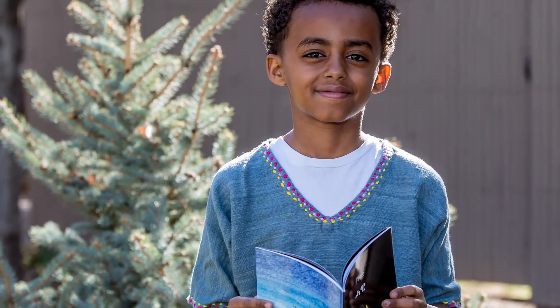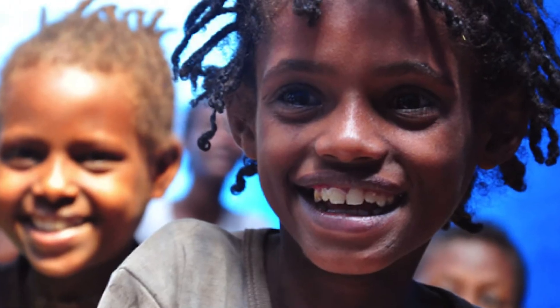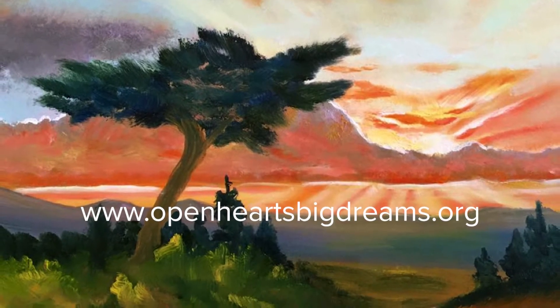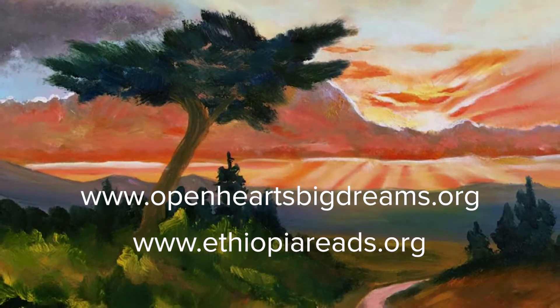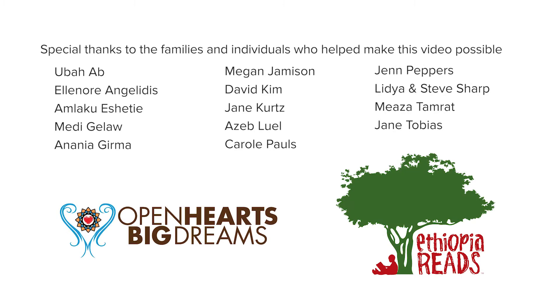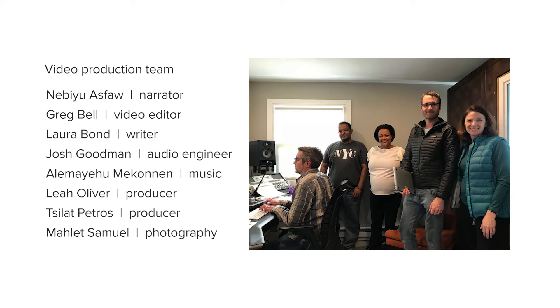Your purchases, contributions, and involvement can make a powerful difference in the lives of countless children. To get involved or support this effort, visit Open Hearts Big Dreams and Ethiopia Reads online.